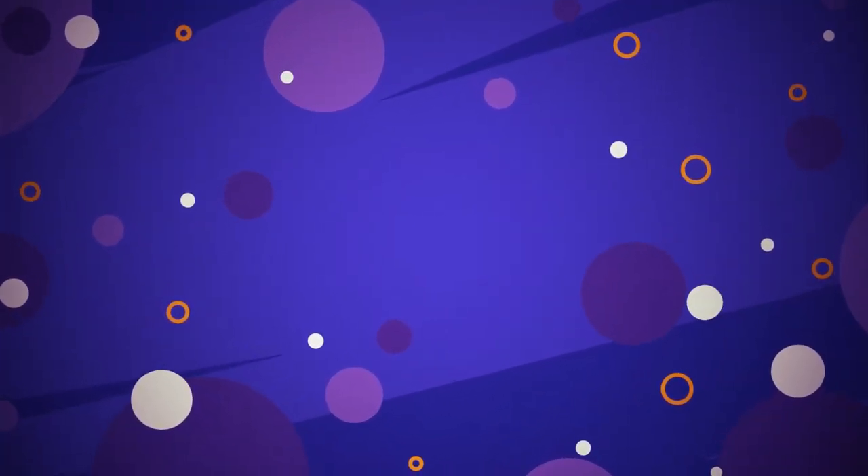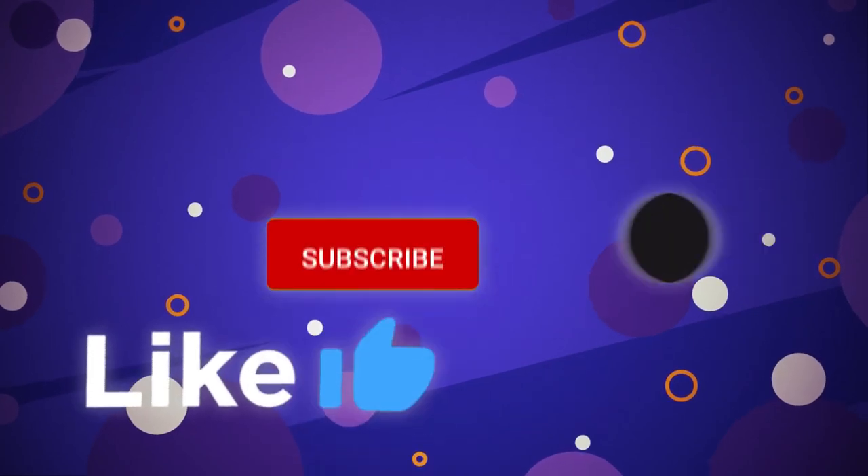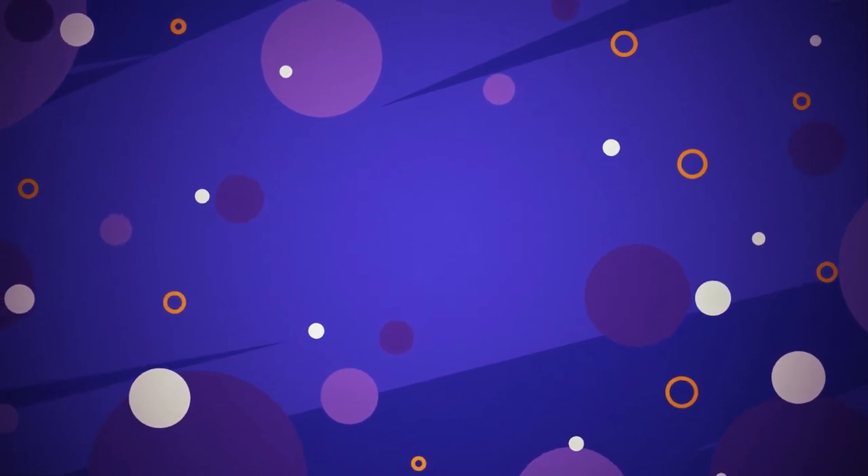What do you think about our picks? Which one of these gadgets are you planning to get? Let us know in the comment section below. This brings us to the end of our video — I hope you enjoyed it. Hit like if you did, and don't forget to subscribe to our channel so you don't miss any of our videos in the future. Also, watch the two videos on your screen — I'm sure you'll love them. I'll see you in the next video.